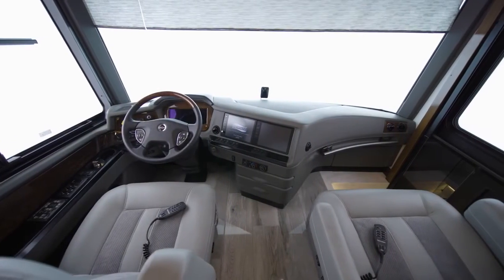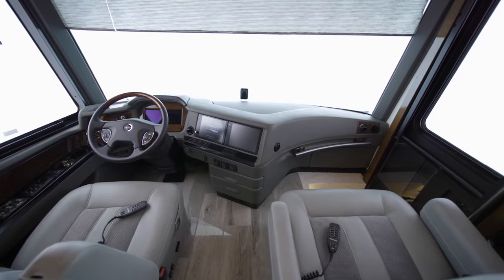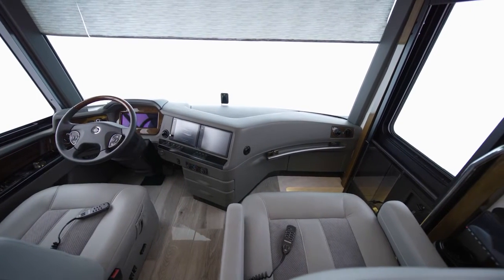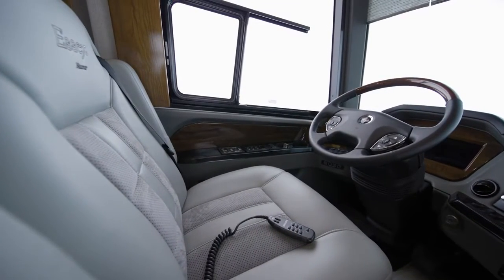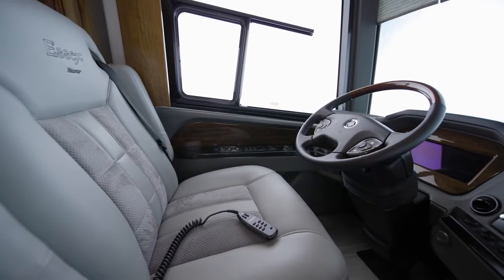Safety is always a priority in a new mark, so the 2022 Essex comes equipped with a long list of cutting-edge features, offering you peace of mind on any journey. This includes electronic stability control, on-guard collision mitigation technology, adaptive cruise control, and automatic high beams.